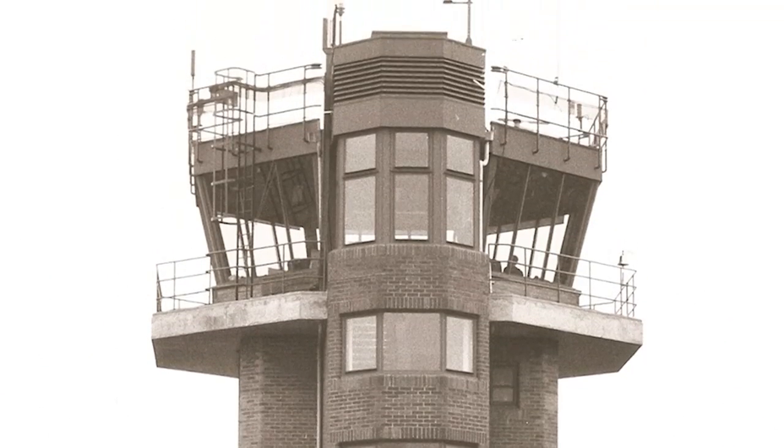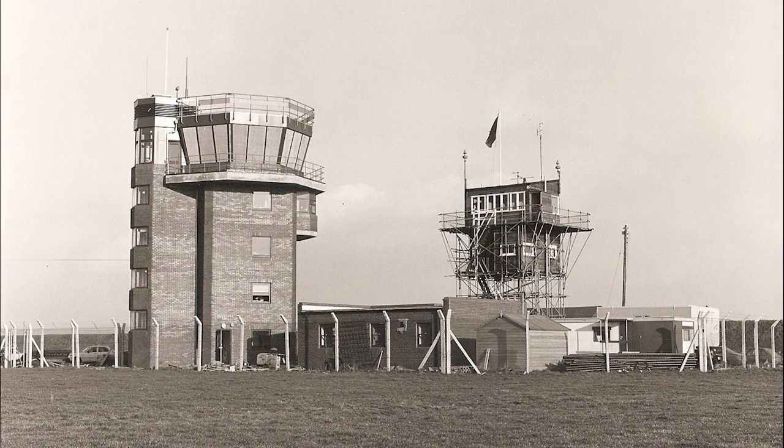We've farmed here all our lives, so we've always seen it in operation. We've been up here when they were bombing and always had an affiliation with the place. So when it came up for sale, it's unusual — just saying, why not? Let's see if we can do something new.